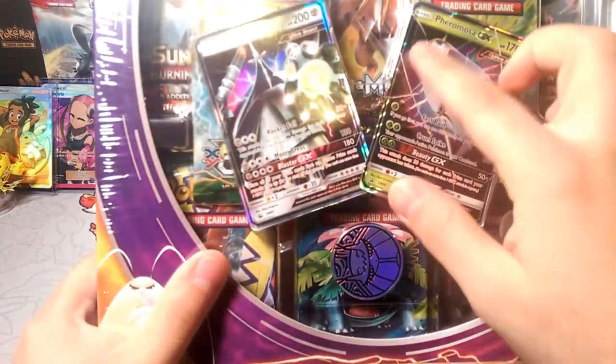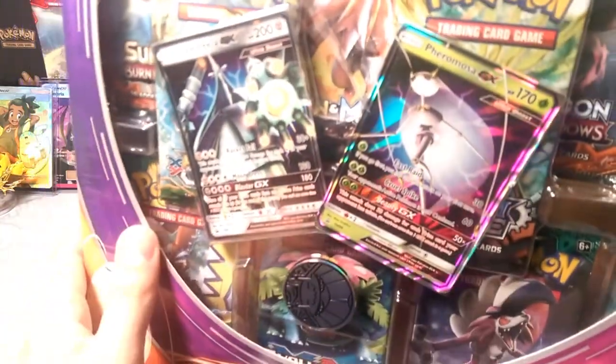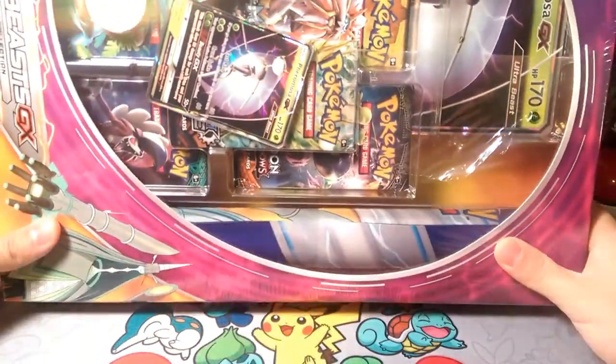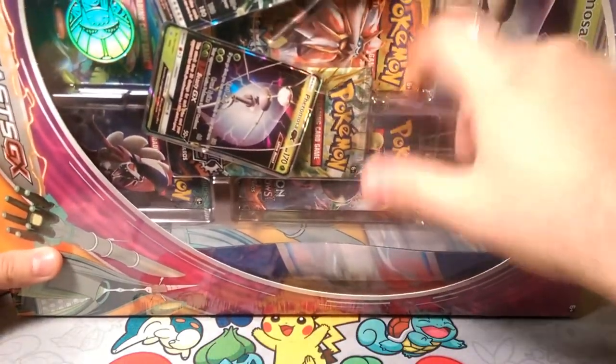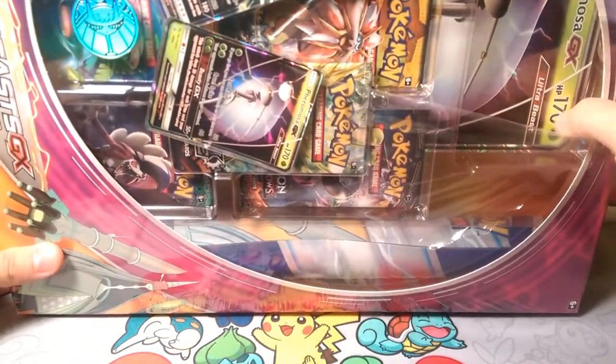These cards are a little wavy here, but you can't really see them on camera. This box is huge for the display — it comes with a play mat and a ton of packs. Someone was trying to get into it and then realized, oh, that's plastic — it doesn't really open that way.